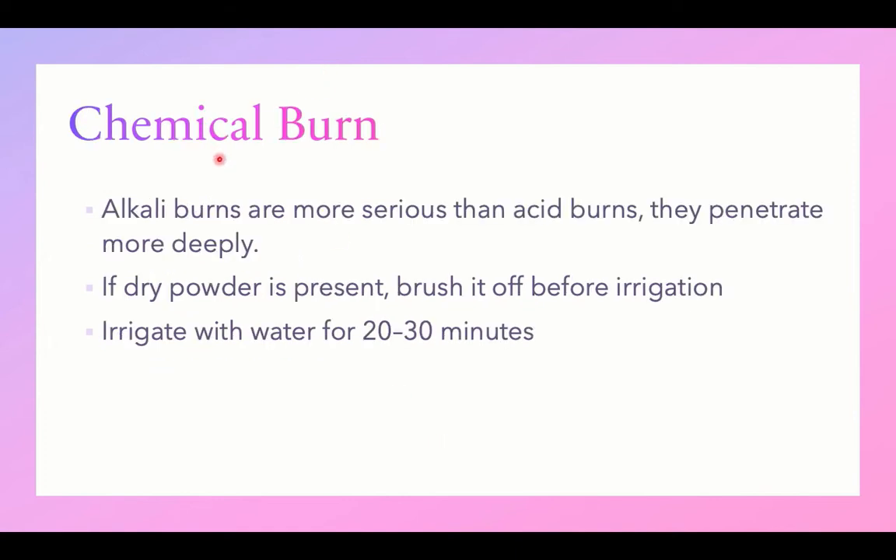Alkali burns are more serious than acid burns because they penetrate more deeply, digesting proteins and tissues. If you have dry powder on the skin, brush this powder off before you irrigate, and then irrigate with water for about 20 to 30 minutes as a resuscitation maneuver.